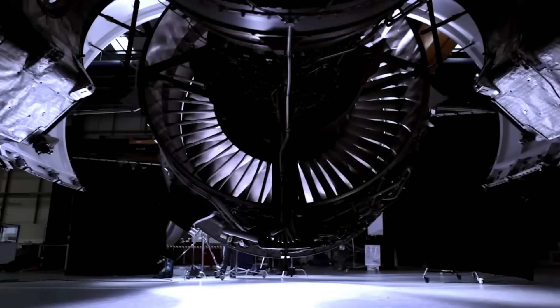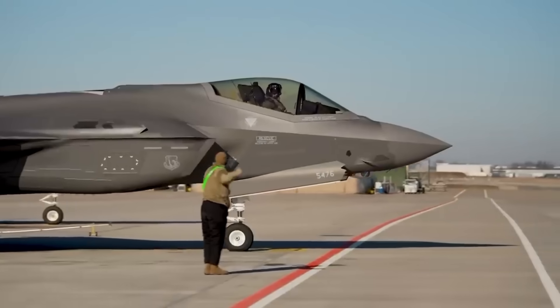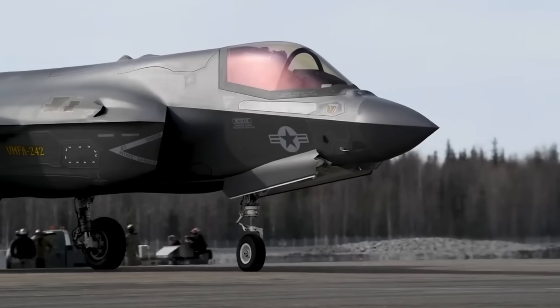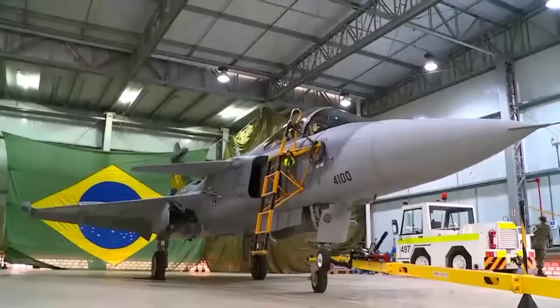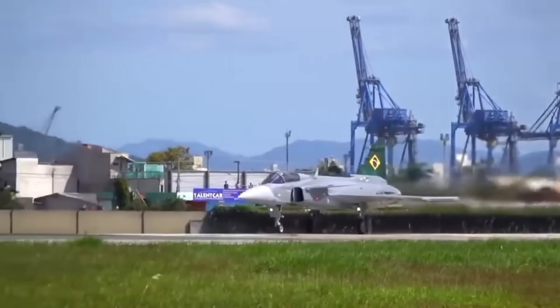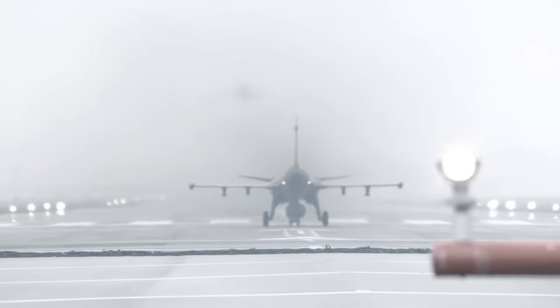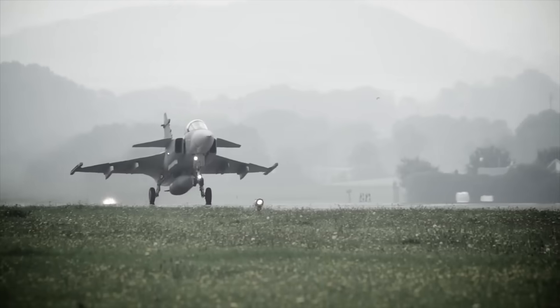Before we understand what Rolls-Royce did, we need to understand why the Gripen is unique. Unlike the F-35, which costs over $100 million per jet, and unlike the Eurofighter, which requires massive logistics, the Gripen is designed for short runways, low maintenance, arctic operations, high sortie rate, and data-centric warfare. It's a fighter designed for actual war, not just airshows. But for years, critics said the same thing: the Gripen is good, but it doesn't have the raw power. That perception ended the moment Rolls-Royce stepped in. And NATO didn't see it coming.